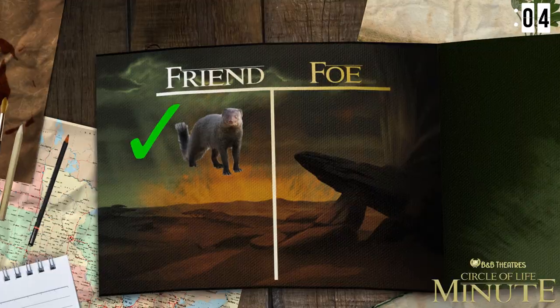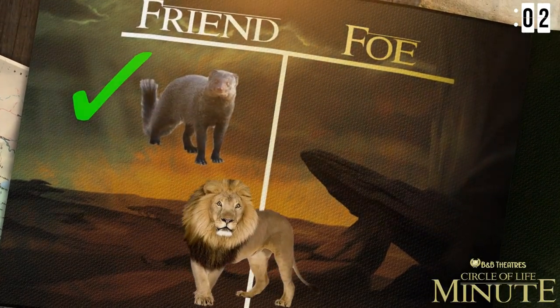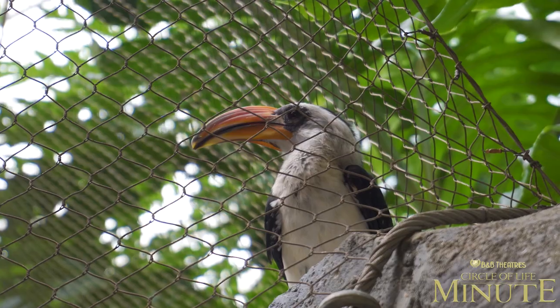They're pretty brave. So they wouldn't be down with the lions but they would have no problem being around them in the trees.